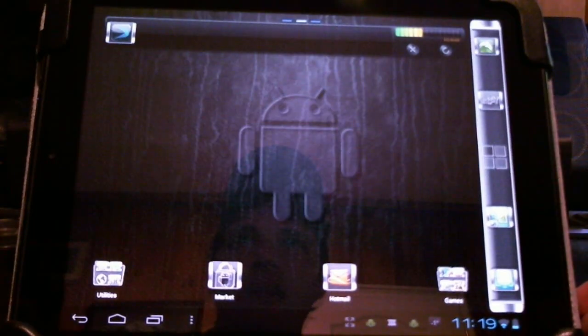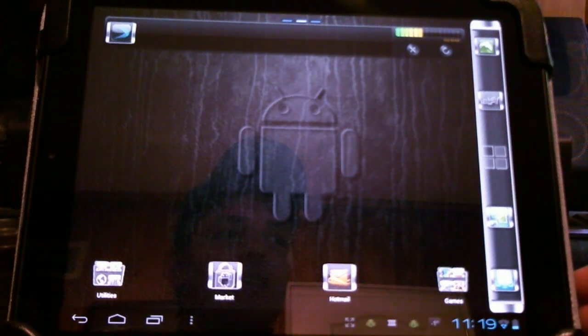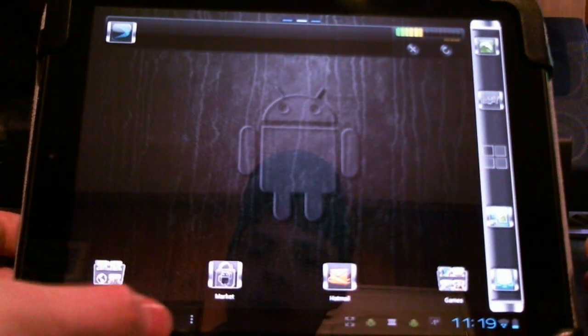Hey HP Touchpad users, here's a little update for gaming on the HP Touchpad with CyanogenMod9. With the recent update of 0.5 Alpha, we have additional 3D game support and it's actually functioning quite well.